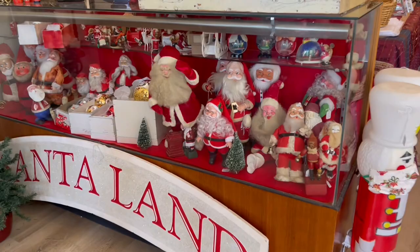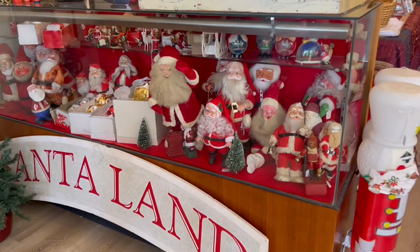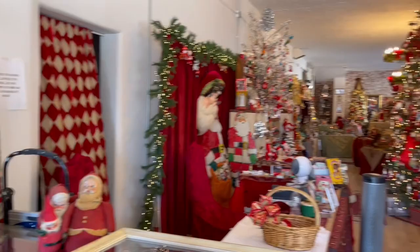Look at how beautiful all of these vintage Santas look — those from the 50s and 60s. That's a lot of beautiful Santas from Germany. Rustin Santas.